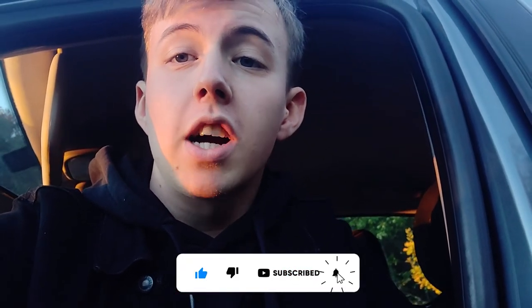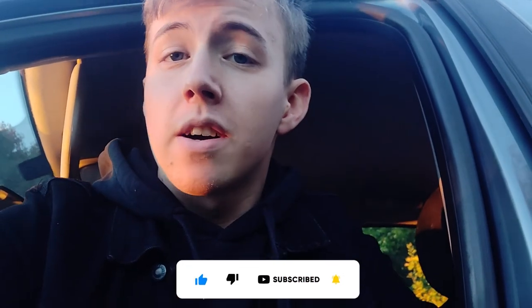So yeah, that's a quick little overview of my car — I hope you enjoyed it. Make sure to leave a comment about what you drive, and if you don't have a car, leave a comment about what your dream car is. I'll see you guys next time — bye!